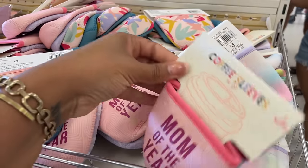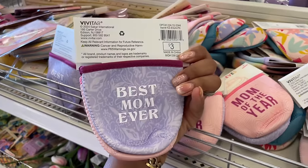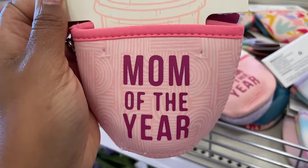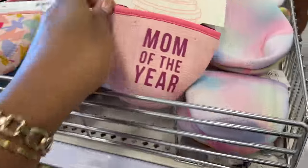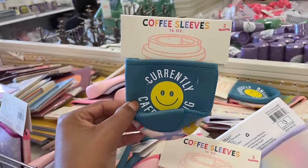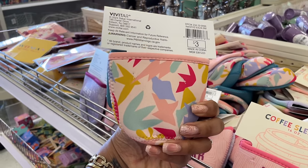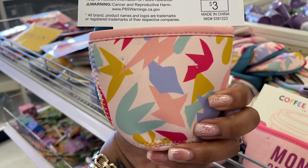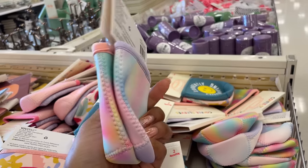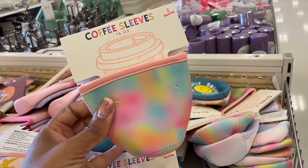They have coffee sleeves — 'Mom of the Year,' 'Best Mom Ever,' 'Currently Caffeinating' — three dollars each. They're little koozies with cute prints. There's one more with a watercolor tie-dyed situation, also three dollars.